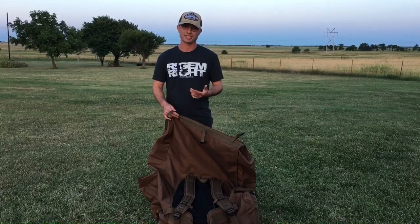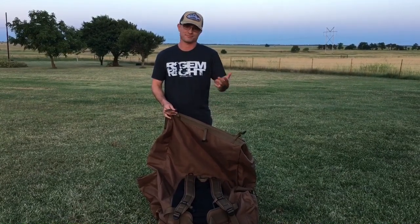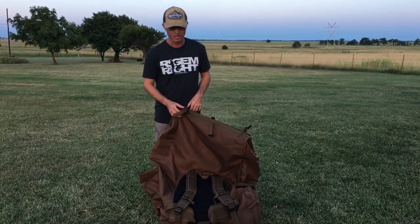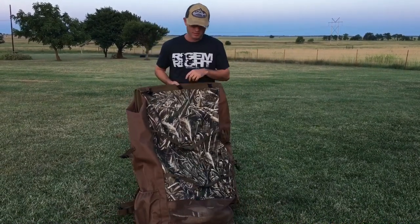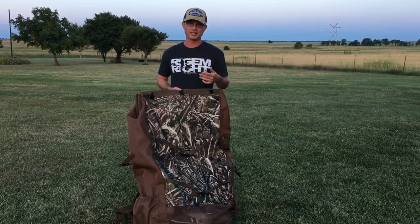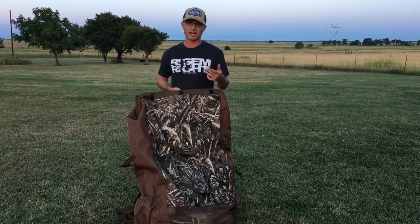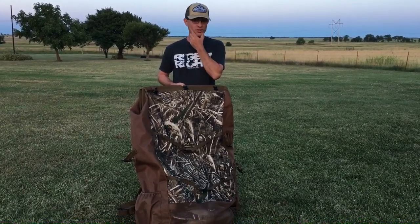Yeah, I haven't found any decoy bags that don't really have plastic clips, so other than that, I honestly don't have any complaints at all. You guys can check the link in our bio to find and purchase this bag. Go to Rig Them Right, check them out. Like I said, my favorite decoy bag — I am gonna wear this thing out.